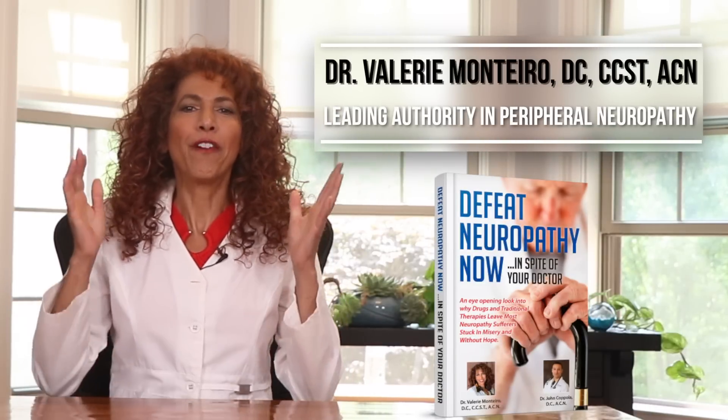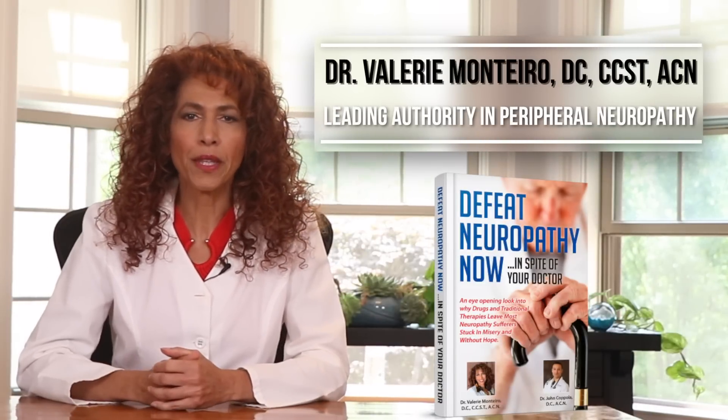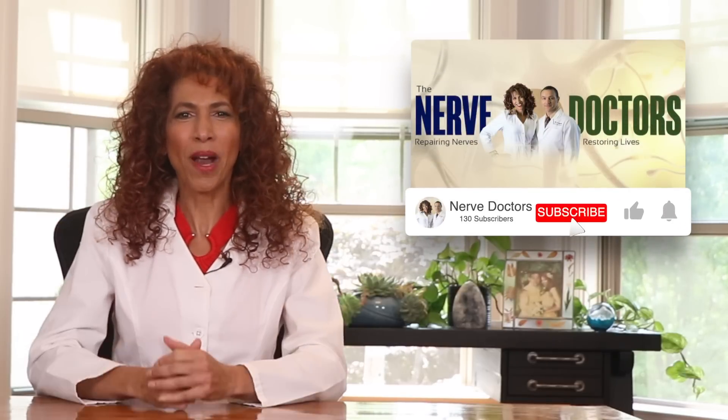Hey gang, Dr. Valerie Montero here. If you're finally ready to conquer your peripheral neuropathy, reclaim your life and start living again, then subscribe to our channel and don't forget to click on the bell so you're notified as soon as we publish new content. Now let's kick things off with a bang as we shine a spotlight on the liver.